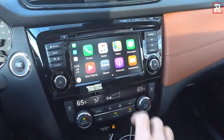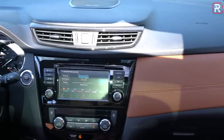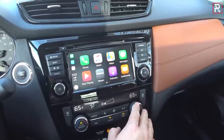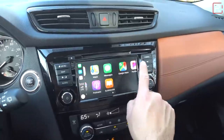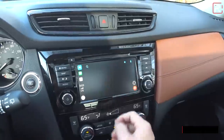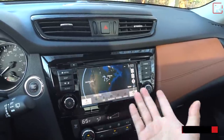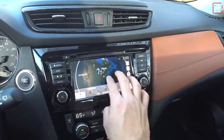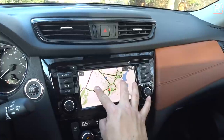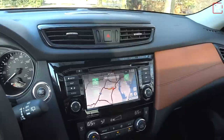Apple CarPlay and Android Auto were added for 2018 with this newer head unit, but it's still only a 7-inch display while some competitors have gone to 8 or even 10-inch displays — Nissan needs to work on this. The resolution looks nice though, and you can pull up Waze through CarPlay. You can also go to the Nissan navigation system, which is pretty old though slightly updated, but most people are probably going to use Apple CarPlay anyway.